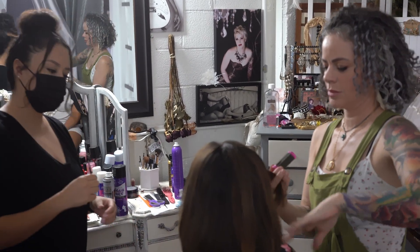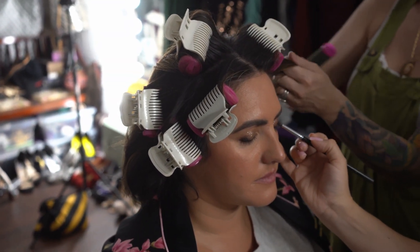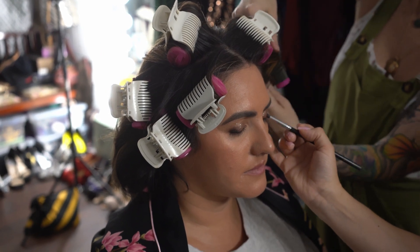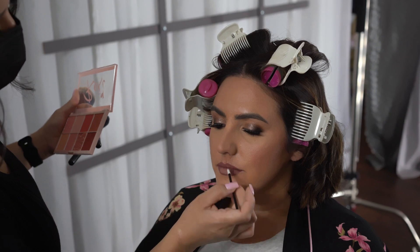Next, we jump into hair and makeup. This is where you get to relax. We take care of everything, and you'll get to know us a little bit better. Today we have one of my favorite makeup artists, Cynthia. She's amazing.